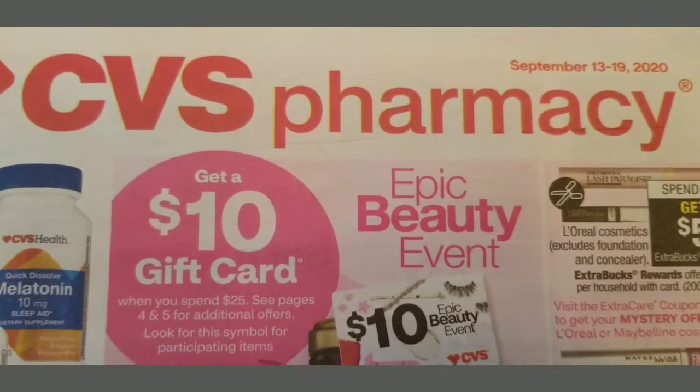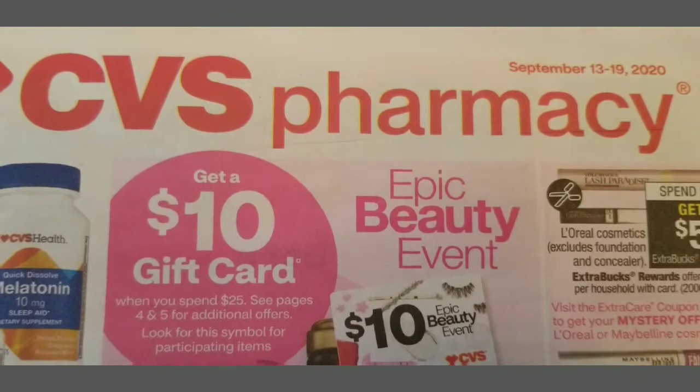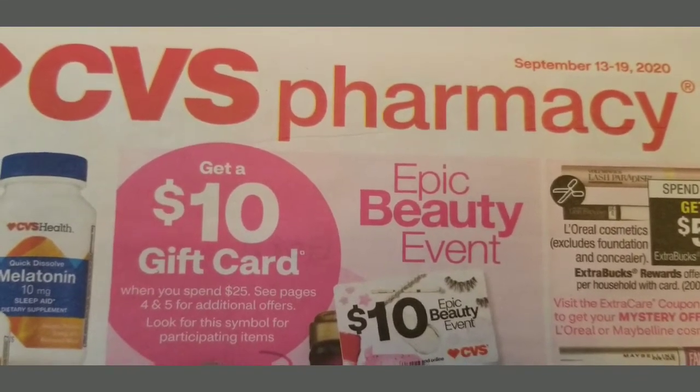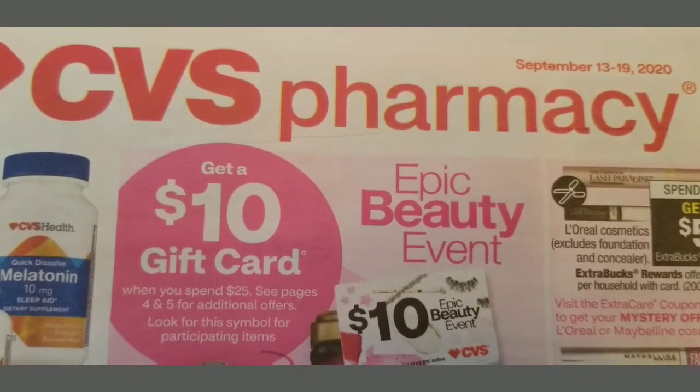Hello everyone! If you're new to my channel, my channel is Coupon Clicking Mom and this is a CVS video for the week of September 13th through the 19th. If you like my videos, go ahead and hit that subscribe button, like, comment, and share.